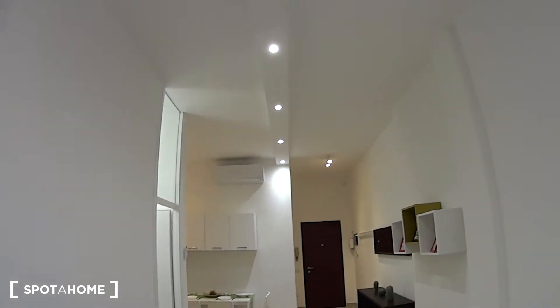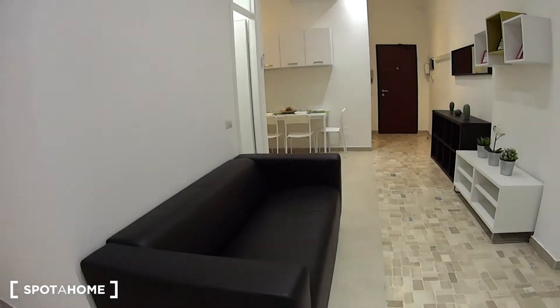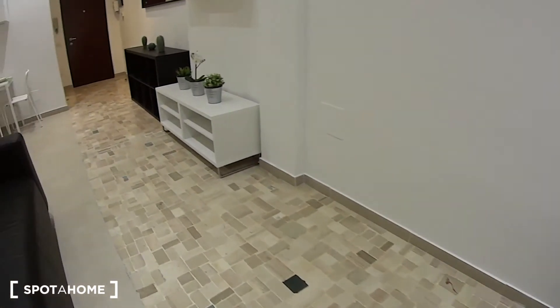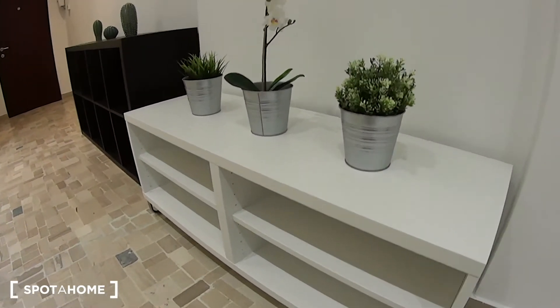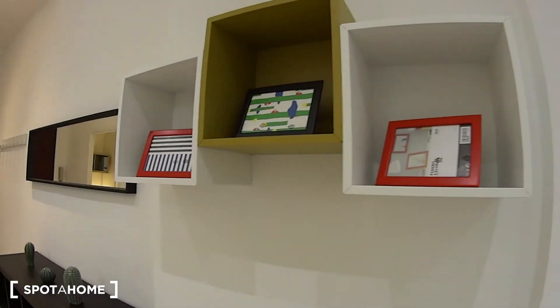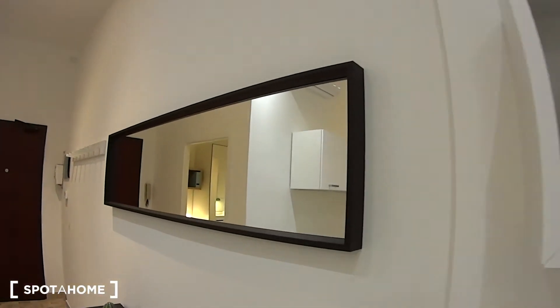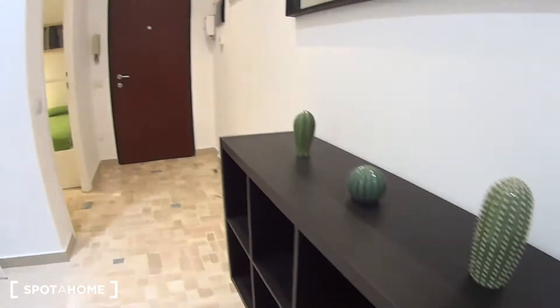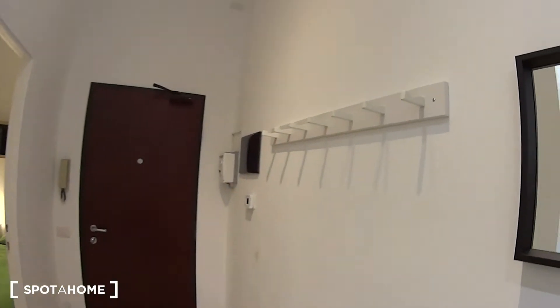The living room is pretty high and luminous. We have this black couch as well as an armchair in the corner. Proceeding we find shelving at the bottom as well as at the top, plus a long mirror here on top of this other set of shelving. At the entrance we also have coat hangers.